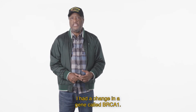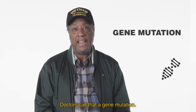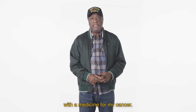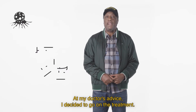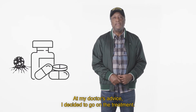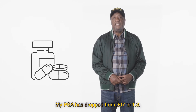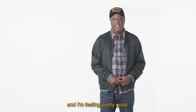After about a month, the results came back that I had a change in a gene called BRCA1. Doctors call that a gene mutation. Because I took the test, doctors were able to match me with the medicine for my cancer. At my doctor's advice, I decided to go on the treatment. The results have been pretty great — my PSA has dropped from 207 to 1.3 and I'm feeling pretty good.